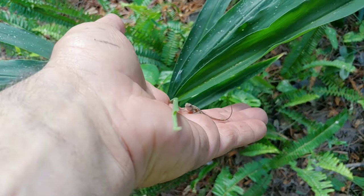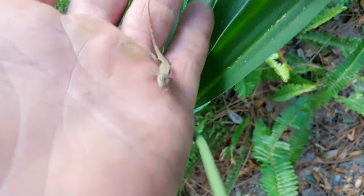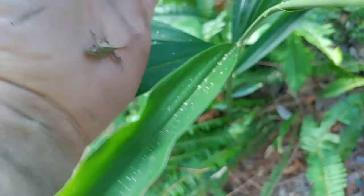However, it is a non-native species — it is the brown anole. So unfortunately it's not good for our ecosystem. But I can never find it within myself to take a life, so I let him go where he was.